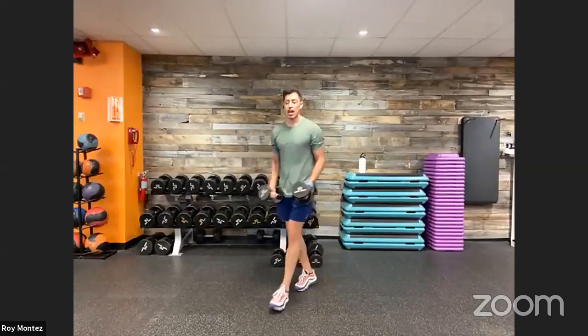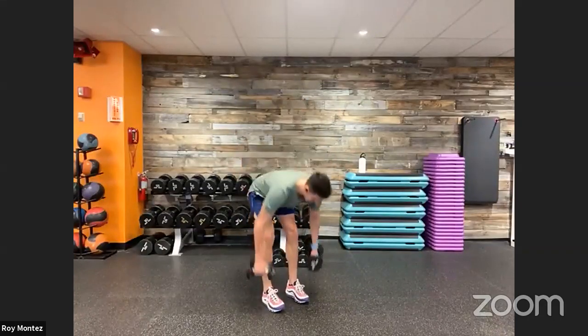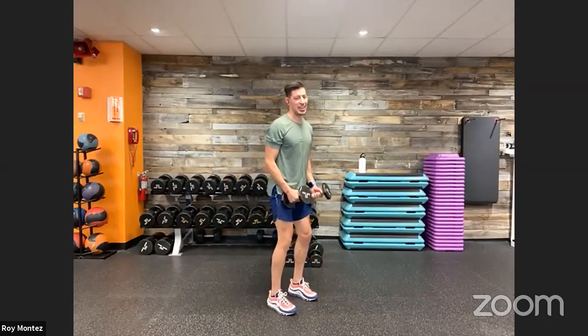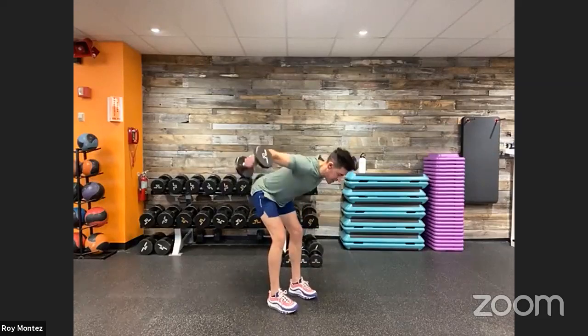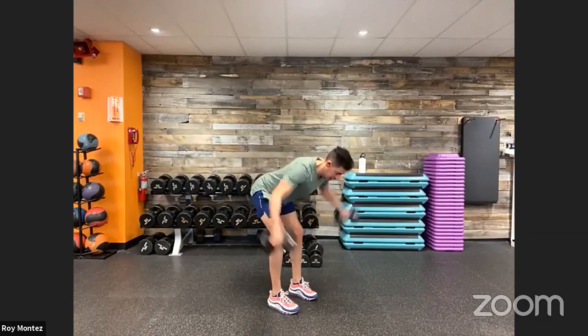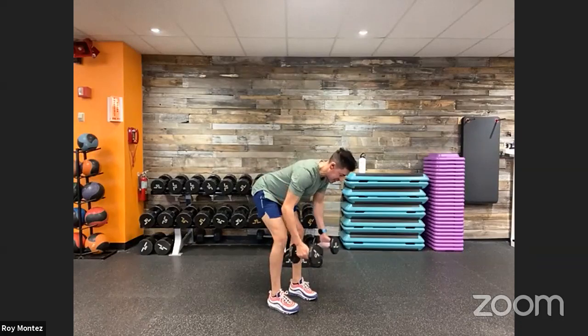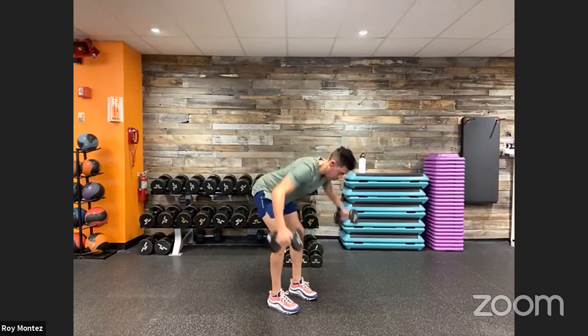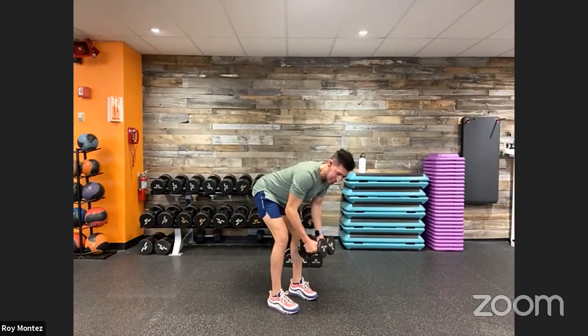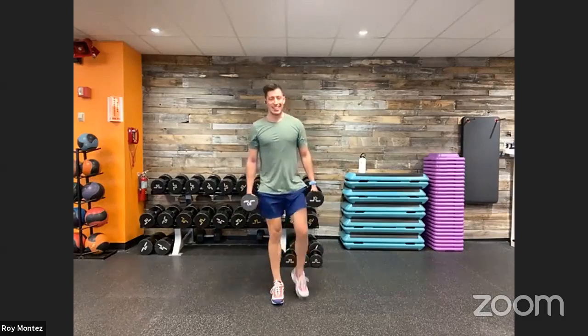Adding that bicep curl at the bottom is really forcing us to stabilize — our core is working. Last 10 seconds, don't forget to breathe. And time! Recover — 20 seconds. Sticking with dumbbells for bent-over reverse flies. Remember your breath cadence on each push and pull movement. Five seconds — coming up. Here we go — hinge at those hips, push those hips back as if pushing a door. Make a nice T-formation with your dumbbells, not a Y-formation. Back is flat, core tight.